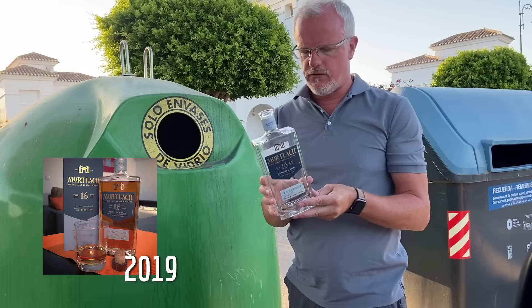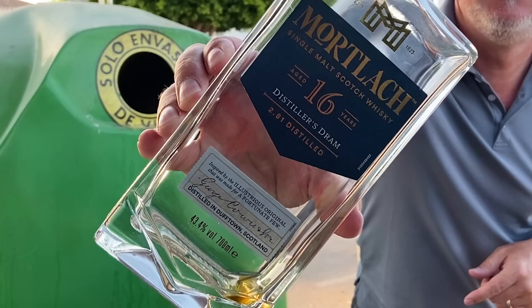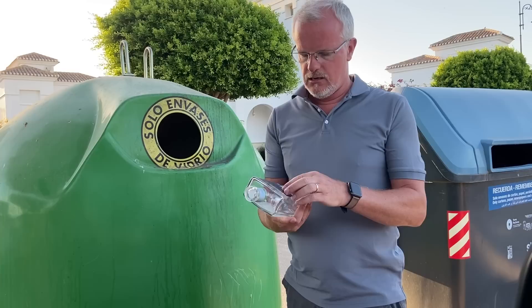Time moved on a wee bit and Diageo brought out their new range of Mortlach. This was a kind of rebranding of the rebranding — almost like a failure after a failure. This one I was quite excited about. It came out at an oddball 43.4% ABV. This is their 16-year-old, and I think this was about £65. I was really looking forward to it because Mortlach is such a distinctive spirit.